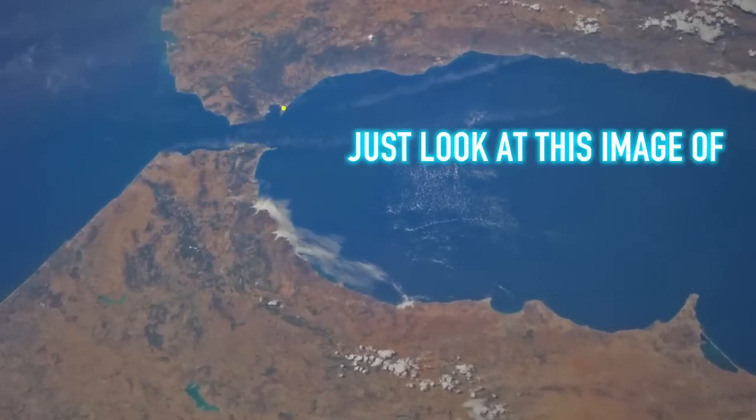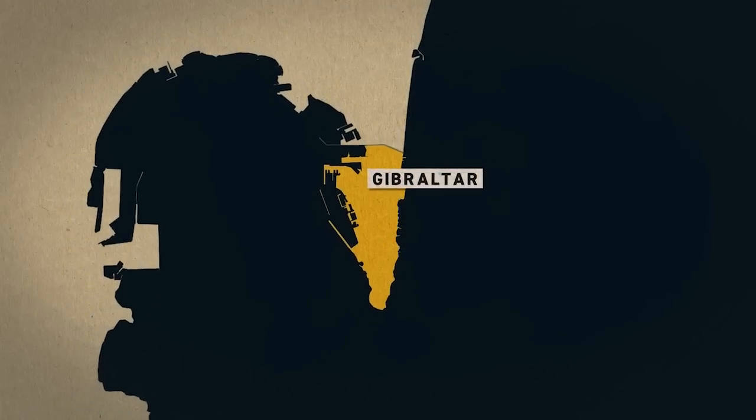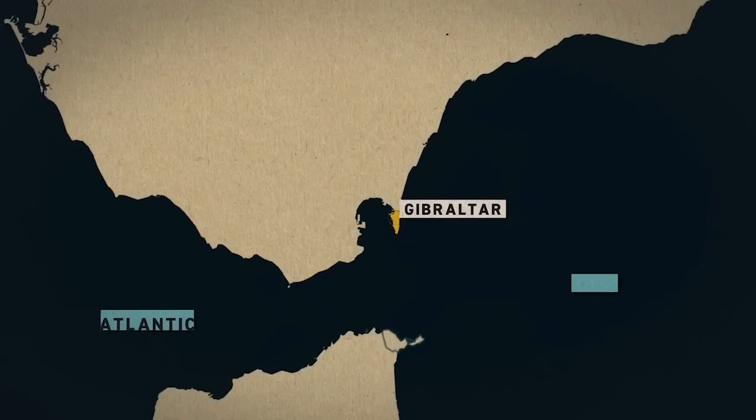Just look at this image of Gibraltar from space. Let me guide you here. There's Gibraltar, a short outcropping into the Mediterranean Sea.